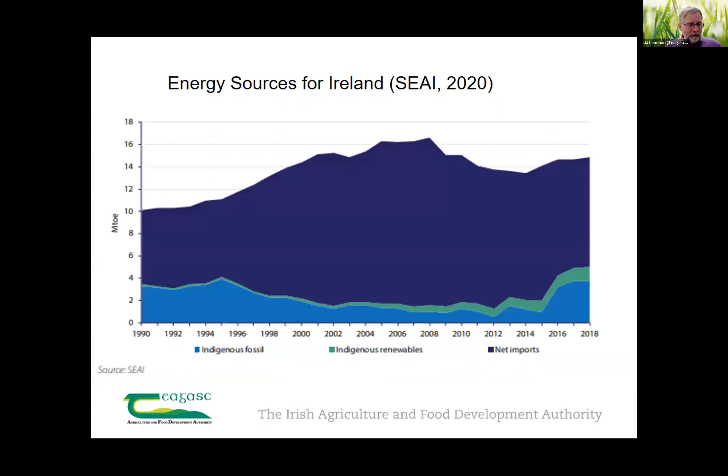Energy use in our built environment — the built environment is our biggest energy user. And over the years, we have installed wood chips, wood pellets in buildings, and we identified what was happening in Europe.